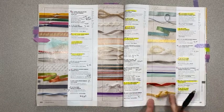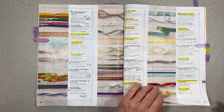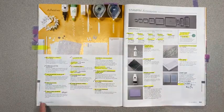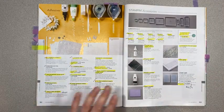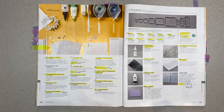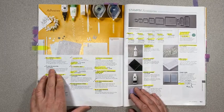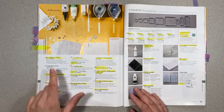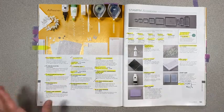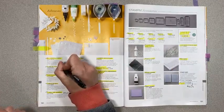We're keeping the bumblebee gingham ribbon — glad that one's staying. On page 162, we're keeping all of our glue. The fine tip glue pen was not on any lists, but in the update — just like the ink spots — this is going to be available online but it's not in the new catalog. It will be available next year also, but they're not listing it. I thought that was really strange.